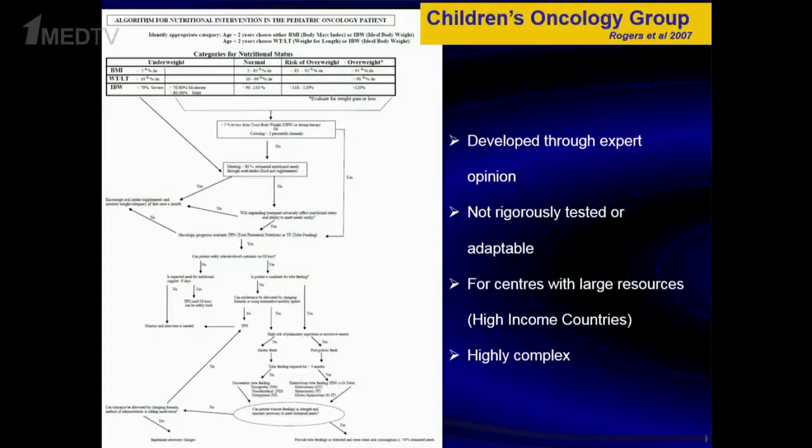Now that we have assessed nutritional risk, what intervention algorithm should we use? Elena talked about the Children's Oncology Group algorithm developed in 2007. This is based largely on expert opinion, as there is very little evidence — no large trials comparing parenteral versus enteral nutrition, and meta-analysis shows no benefit of one over the other. It requires huge manpower and is possible in high-income countries but not doable in low-income countries.